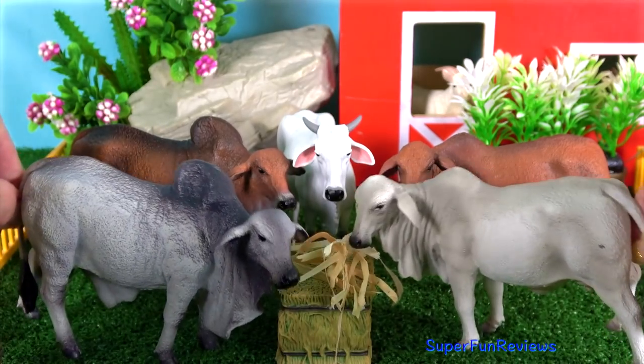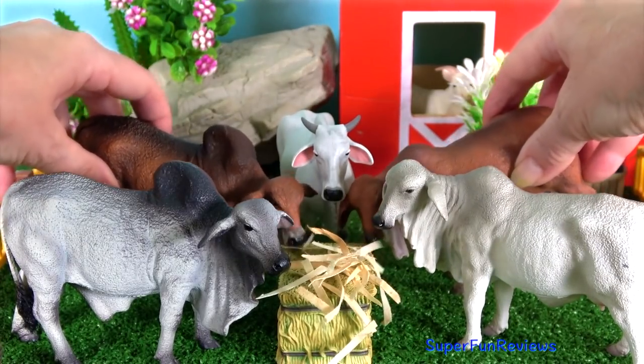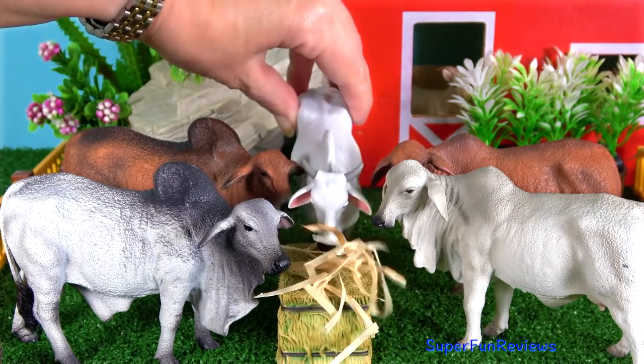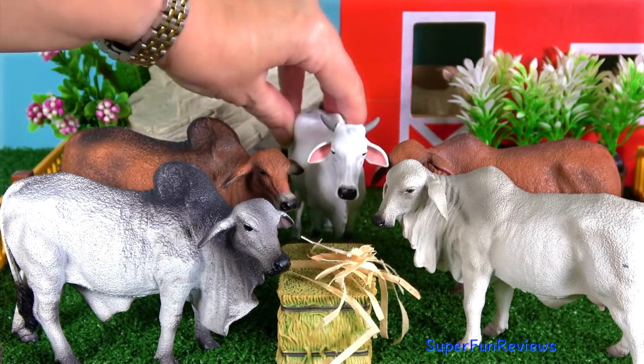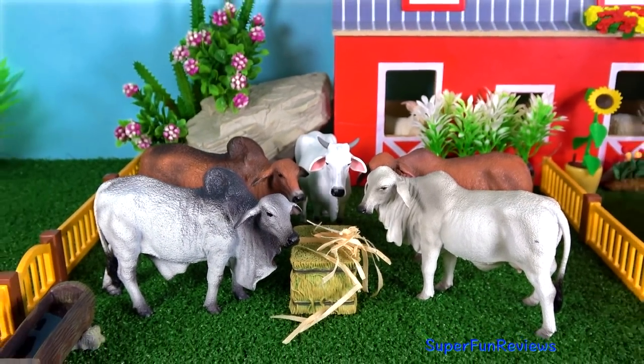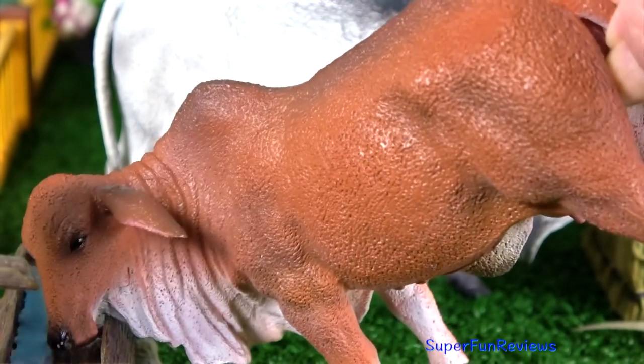Time to feed the adults. And this red Brahman is having a drink of water.